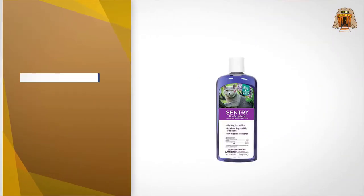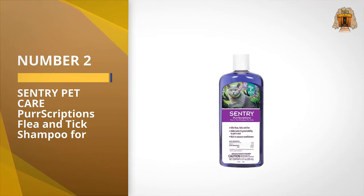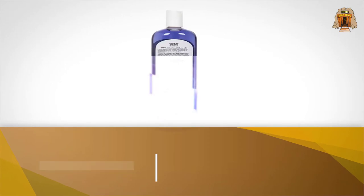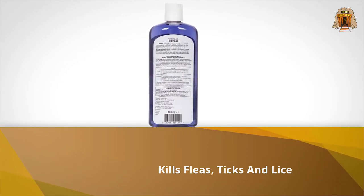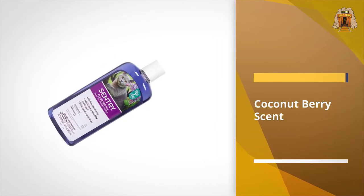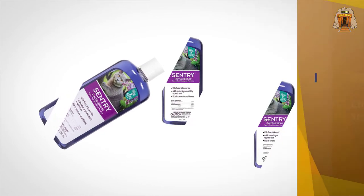Number two: Century Pet Care prescription flea and tick shampoo for cats. Found some fleas on your feline? Give them a run for their money with Century's prescription flea and tick shampoo. This formulation kills fleas, ticks, and lice on contact, while adding luster to your cat's coat with a coconut berry scent that will leave them both flea-free and fresh-smelling.